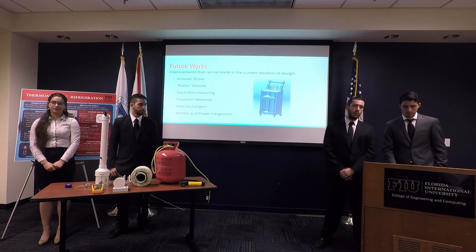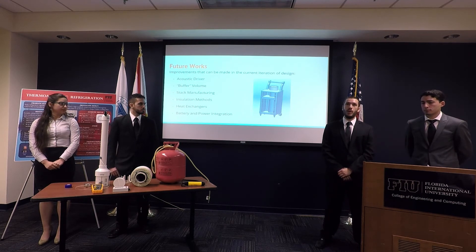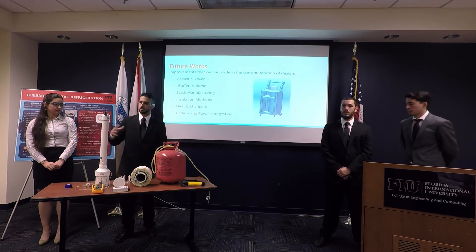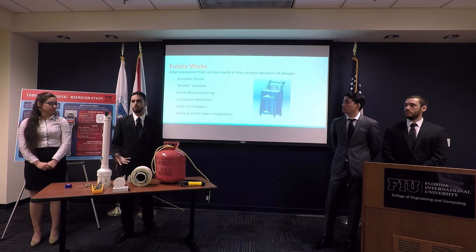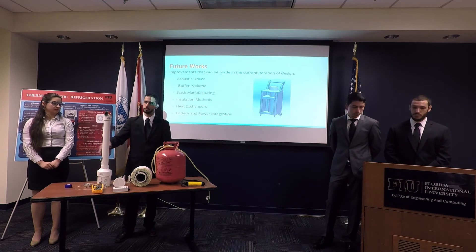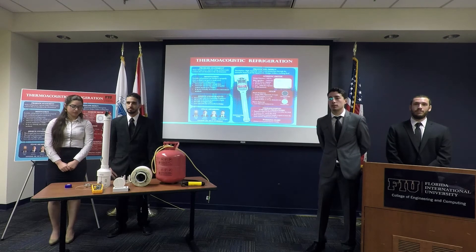For the heat exchangers, we were using thin copper rings but found they were too thick — around 0.003 inches, when we needed about 0.001 inches. A thinner heat exchanger should increase thermal transfer efficiency. We also want to explore battery and power integration. One personal interest is coral conservation: because of global warming and ocean heating, coral is dying. If we make the device buoyant, flip it upside down, and place it in the water, it could suck heat out and help cool the oceans — though that requires a way to power it while floating. We appreciate you coming to listen, and we'd like to open the floor for questions.